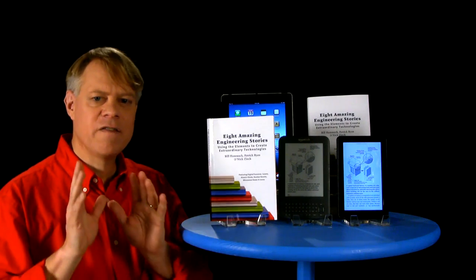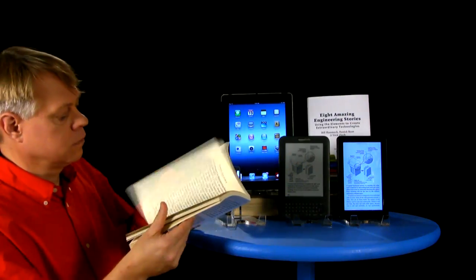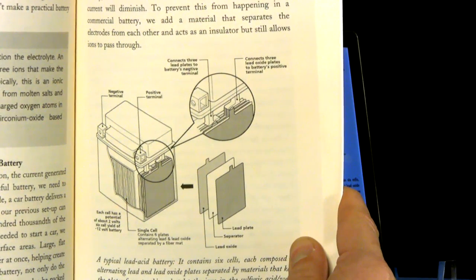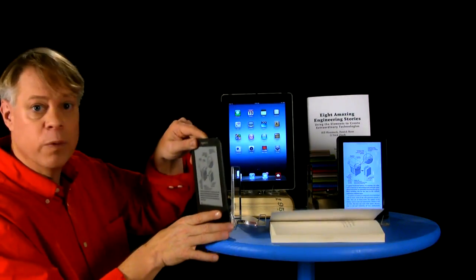The book has 70 fantastic line drawings that help make all the concepts clear. For example, here's one of my favorites — it's a car battery. Keep that drawing in mind because I want to show you something. It looks great in this paper-bound edition.